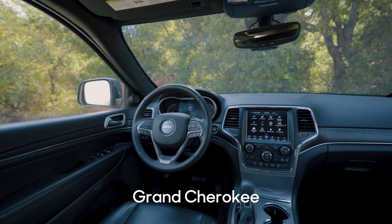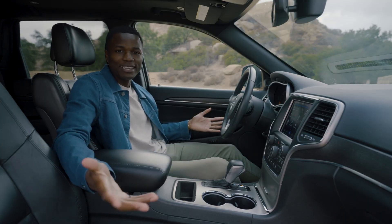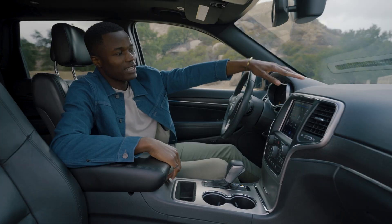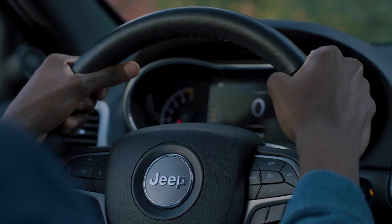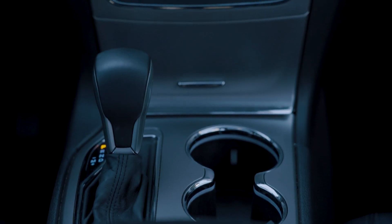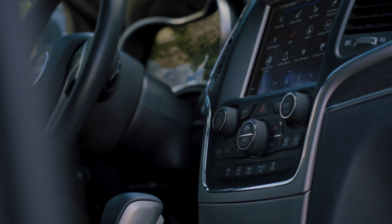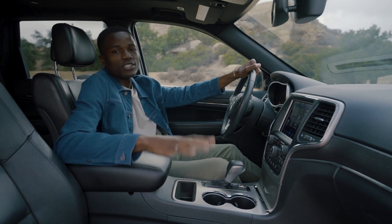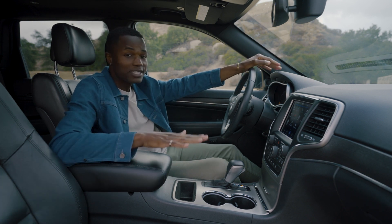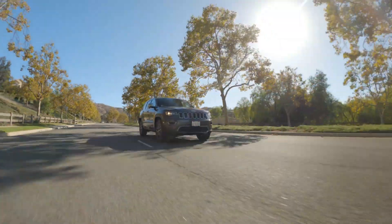Inside the Grand Cherokee, you can see why they insist on adding the word 'grand' to it—it just feels good in here. It has some of the most plush interiors in its class. The dash is soft to touch, the steering wheel is nice soft leather, the center console is the same. There are metal accents all around the cup holders, center stack, and dials. Certain models have air suspension, so when you get in, the car can lower itself down to make it easier to hop in.